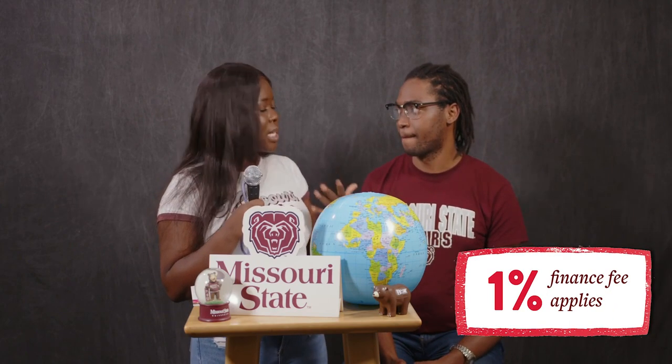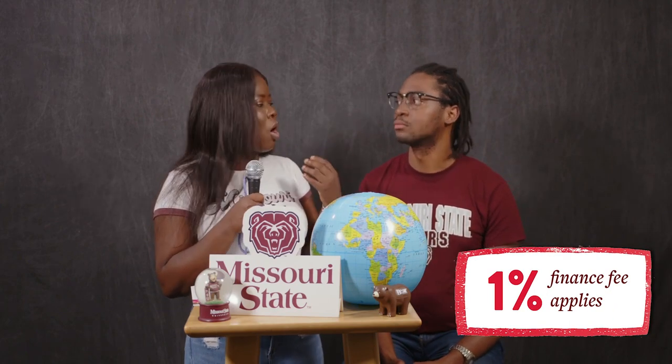However, if you decide to go with the payment plan, you will be required to pay a 1% finance fee charge on the unpaid amount. But that is really a good option — you don't need to pay everything upfront once the billing statement is charged to your account. I advise students to go with the payment plan and make three equal payments throughout the semester.